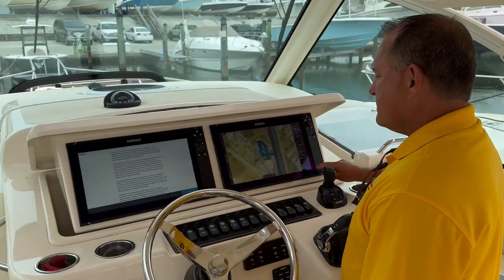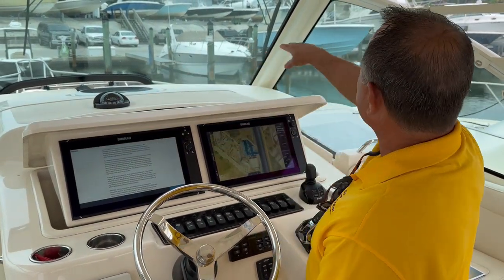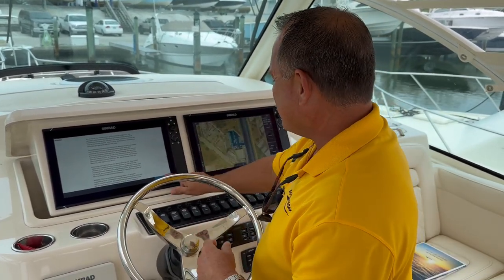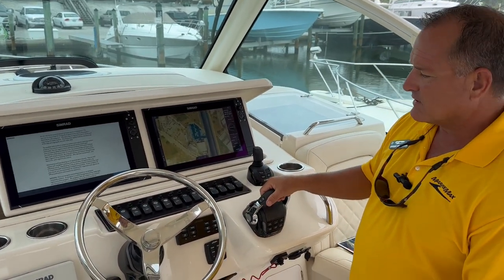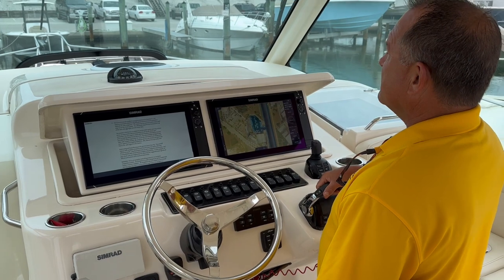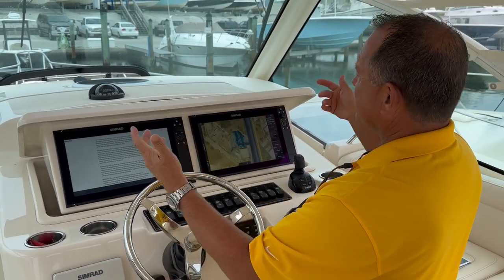Over to the helm — one cool thing with this boat, we've got full glass all the way around. Very little eyes in the glass, but it does have the full enclosure. This is our joystick piloting right here, digital throttle and shift. Simrad, stereo. This is our bow thruster — that works out really well. Super comfortable, and you can get a lot of airflow if you'd like to.